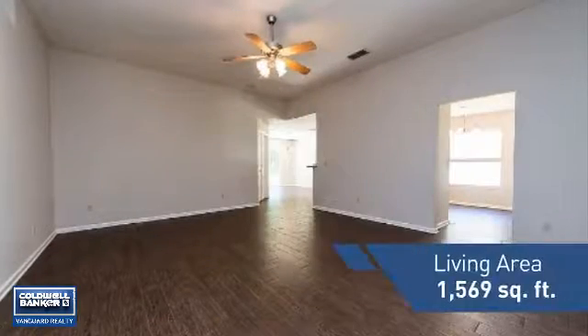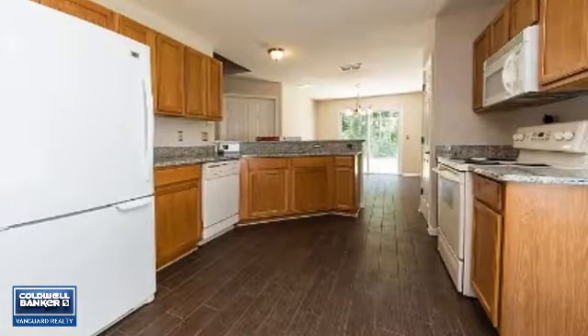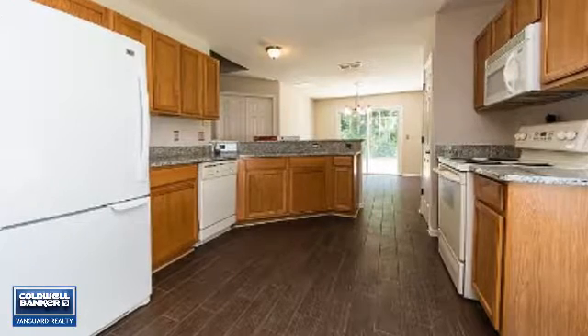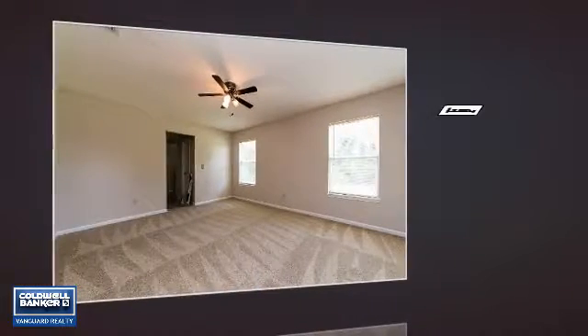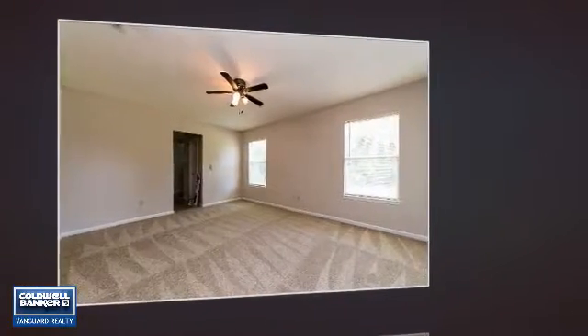Featuring over 1,500 square feet of living space, this home gives you a spacious layout to play host or kick back and relax after a long day. Inside you'll find three bedrooms, so everyone has a private space to come home to.